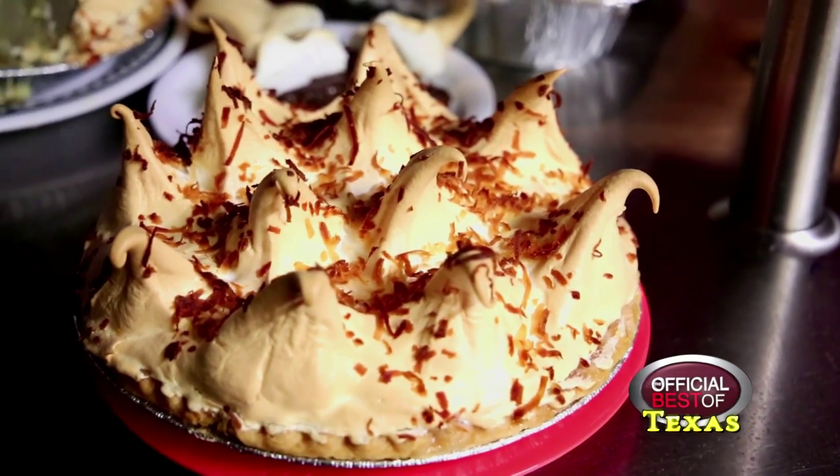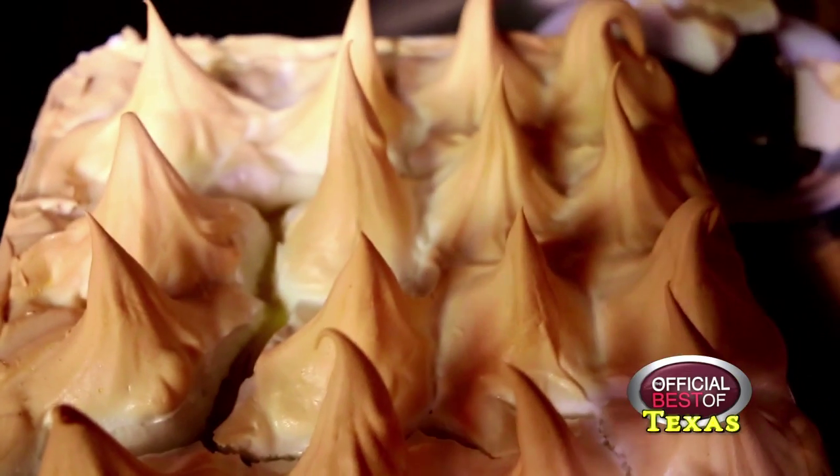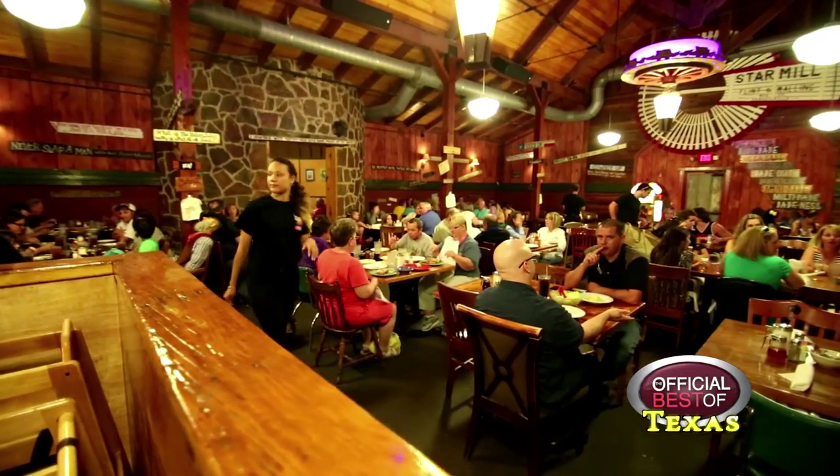I want to tell them about our pies. Banana pudding, chocolate meringue, lemon meringue, coconut meringue. Right now we're serving rhubarb. We've also got pineapple upside down cake and cherry cobbler.